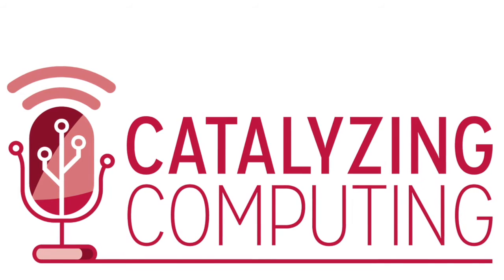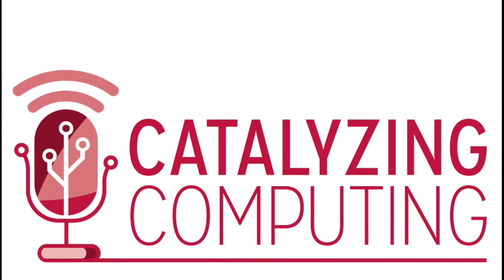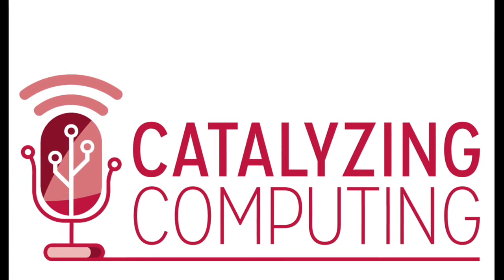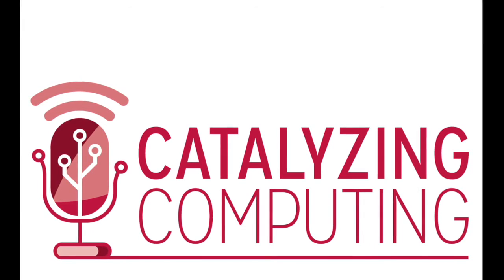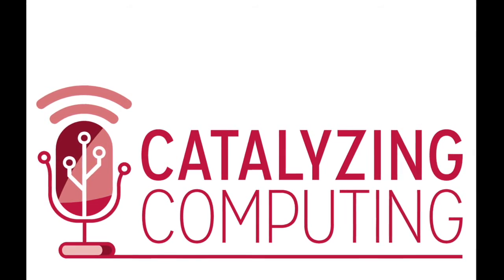Hello, I'm your host Kyrie Douglas, and welcome to Catalyzing Computing, the official podcast of the Computing Community Consortium. The Computing Community Consortium, or CCC for short, is a programmatic committee of the Computing Research Association. The mission of the CCC is to catalyze the computing research community and enable the pursuit of innovative, high-impact research.